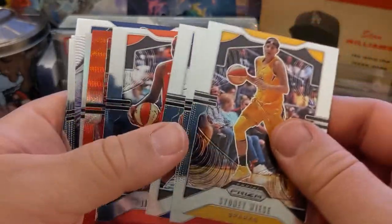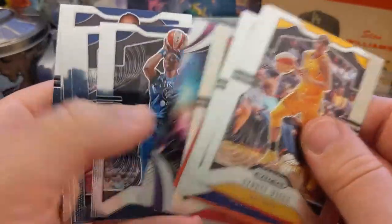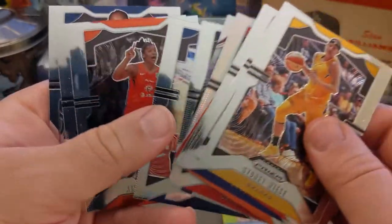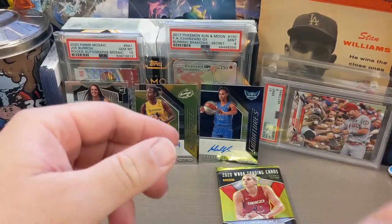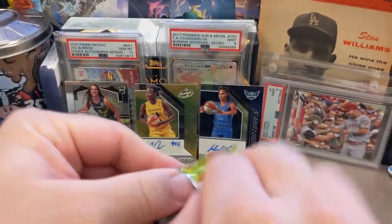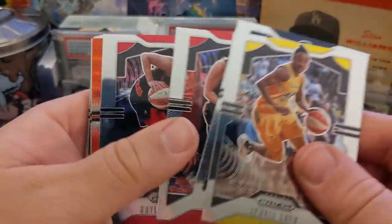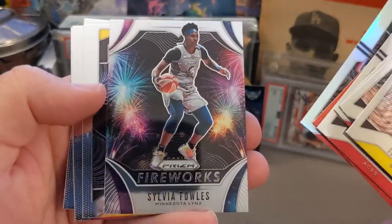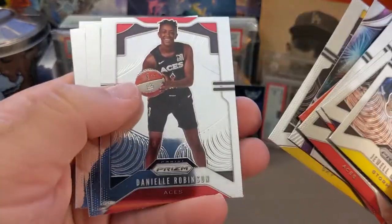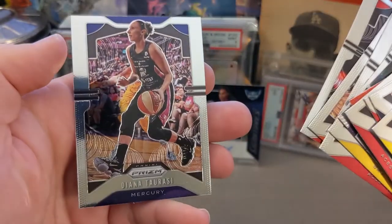We got Weiss, Strickland again. For our hits we got Plum, a Williams holo, an insert of Gray, Fowles, Cloud, Thomas, Mitchell. We got our two holos — one of them's a really good one. Haven't checked comps but I understand that's a pretty good pull. Got Taurasi again on the back. Plum, McBride, Hayes, a holo of Kelsey Mitchell, Fowles Fireworks — that's a nice looking insert — Robinson, January, Laney, and there's Diana Taurasi again.